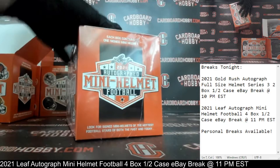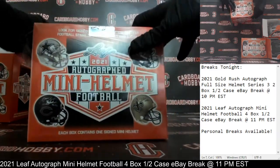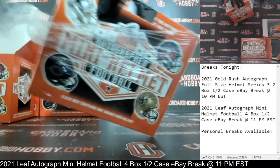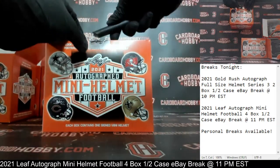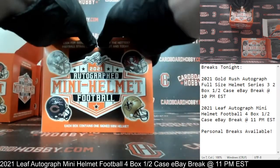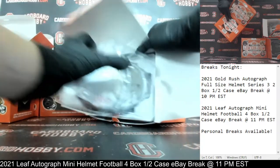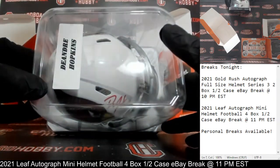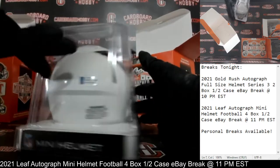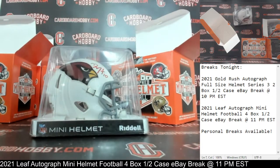Autograph Mini Helmet number three. Plastic coming off. Cracking the seal. Here we go. And the Cardinals on the board! I really like that red ink auto there — that is DeAndre Hopkins. A very, very nice DeAndre Hopkins Autograph Mini Helmet Cardinals, Beckett COA. Cardinals on the board. Beautiful DeAndre Hopkins. Max 1921-2003, congrats! Beautiful DeAndre Hopkins. Cardinals.